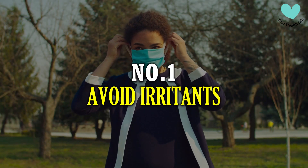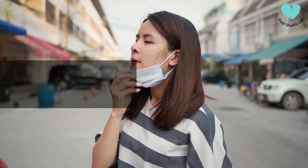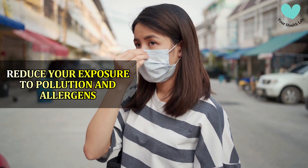Number 1: Avoid Irritants. As smoking might make a sore throat worse, avoid doing it. Attempt to reduce your exposure to pollution and allergens as well.